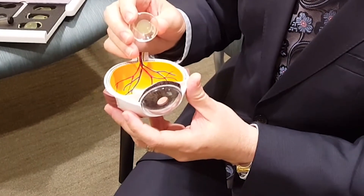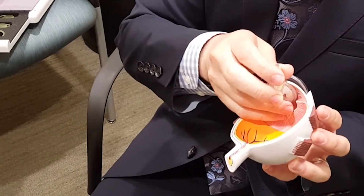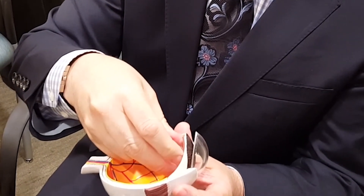Modern cataract surgery is a very elegant 10–15 minute procedure. Most of the anesthesia is actually topical, with just eye drops and with some solutions that we use in and around the eye. What we are doing is replacing the cloudy natural lens with a clear artificial lens implant that sits where our natural lens sits in the eyeball.